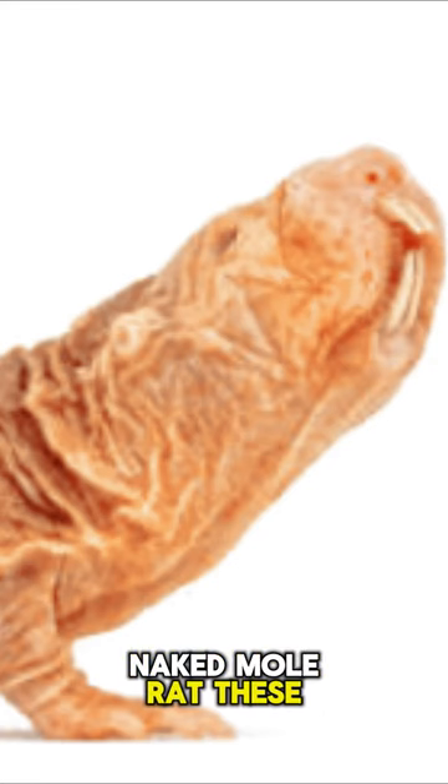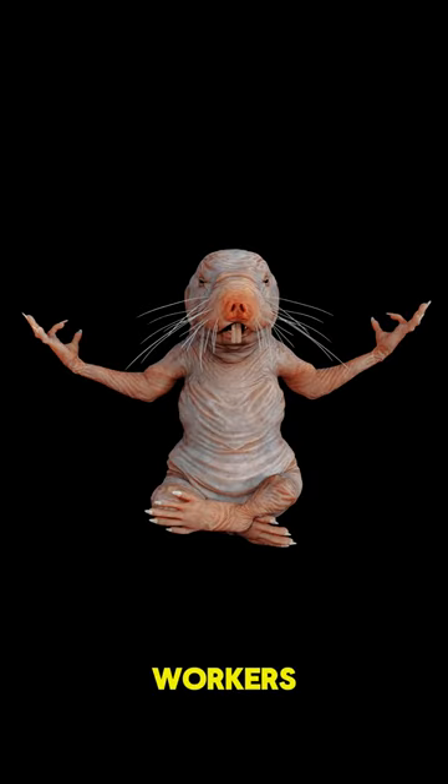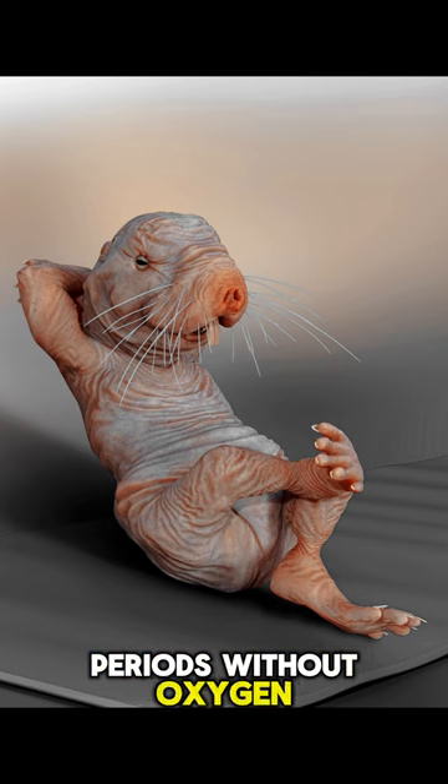Naked mole rat. These small, hairless rodents have a eusocial structure similar to that of ants or bees, with a queen and workers. They are also resistant to cancer and can survive long periods without oxygen.